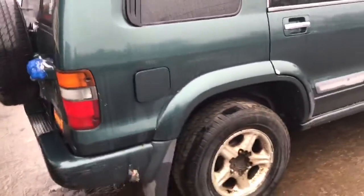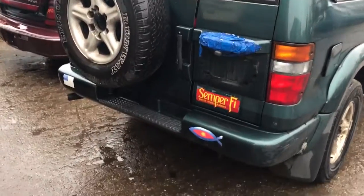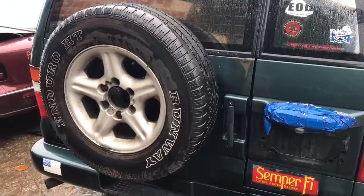Transmission is bad on this truck. Good taillight, it's got a good small door, big door's got rust on it, rear bumper's usable.